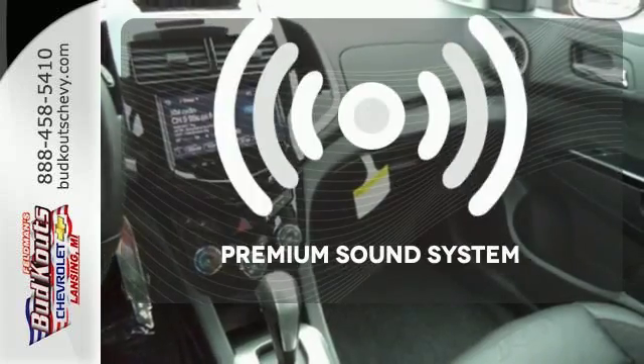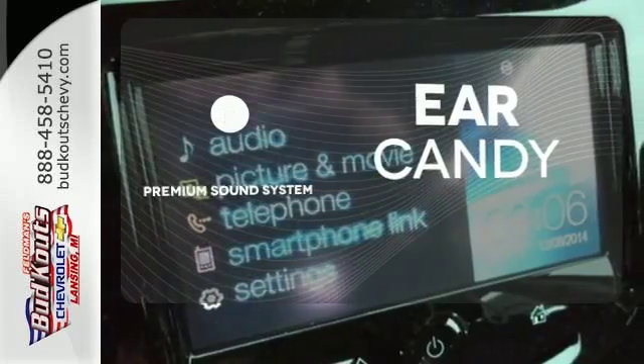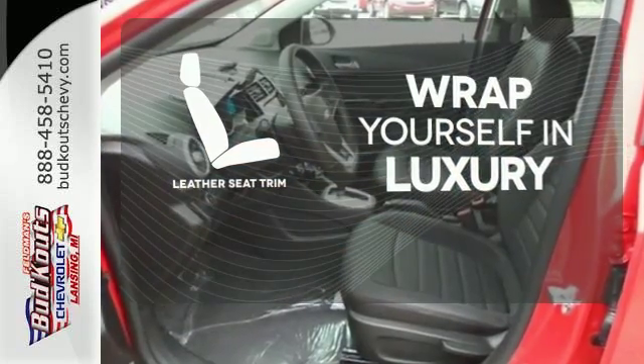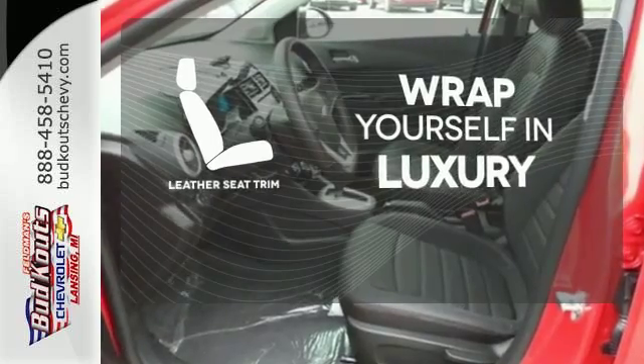The premium sound system gives you a rich listening experience. The high-quality leather trim enhances the style, comfort, and durability of this vehicle's seats, ensuring an enjoyable drive.